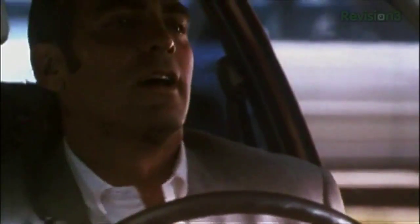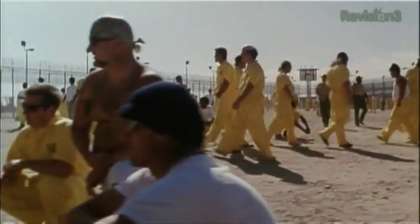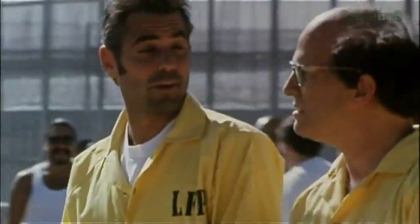The 50-gigabyte Blu-ray retains the original 1.85:1 aspect ratio, uses a VC-1 codec, and a DTS-HD Master Audio 5.1 soundtrack. High-Def Digest's Drew Taylor calls the transfer 'a stunner,' which is great news because there are gorgeous colors all over this flick and some really great acting. Check it out.